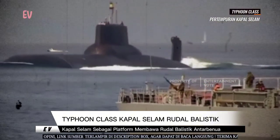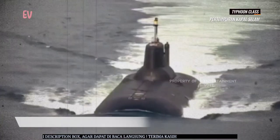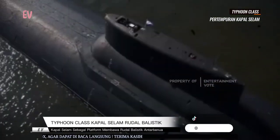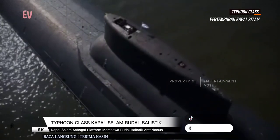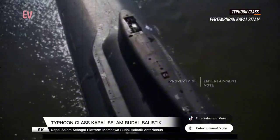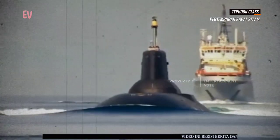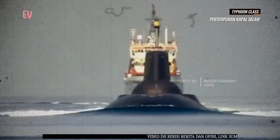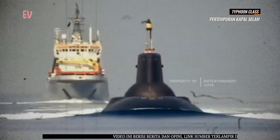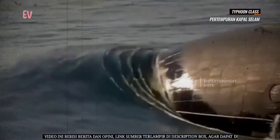Kapal selam Tipun dirancang sebagai kapal selam rudal balistik yang berfungsi sebagai platform untuk membawa rudal balistik antarbenua. Mereka dilengkapi dengan 20 tabung peluncuran untuk rudal nuklir R-39 Rif, yang masing-masing dapat membawa beberapa hulu ledak. Rudal ini memiliki jangkauan lebih dari 8.000 km atau sekitar 5.000 mil.